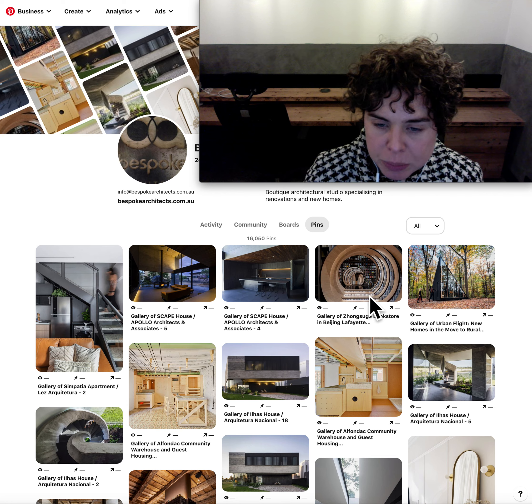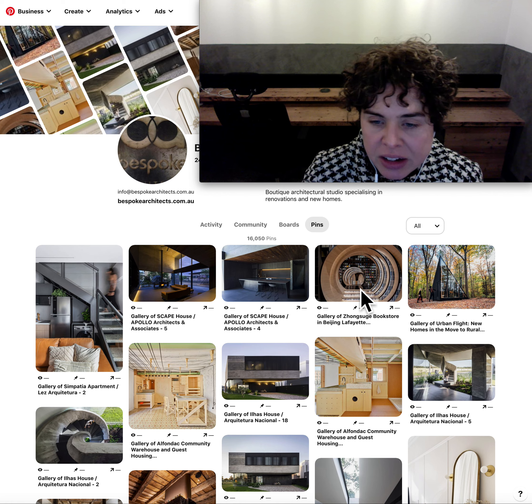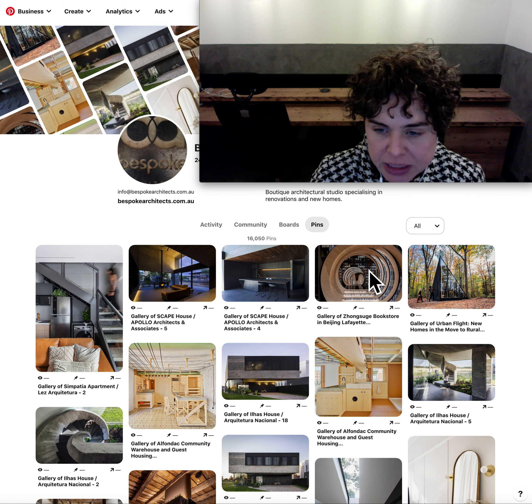The next image is actually a bookstore in Beijing, and I just really liked the creative use of the spiral in their shop fit-out. I just thought that was really lovely.